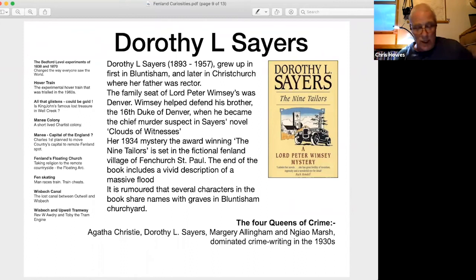Her 1934 mystery, the award-winning The Nine Tailors, is set in the fictional Fenland village of Fenchurch St Paul. The end of the book includes a vivid description of a massive flood, and it is hard to avoid the conclusion that Sayers herself must have witnessed similar flooding when growing up in the Fens. The banks come down and the area gets inundated — it's a huge event. It's rumoured that several characters in the book share names with graves in Bluntisham Churchyard, though travel restrictions prevented me from checking.